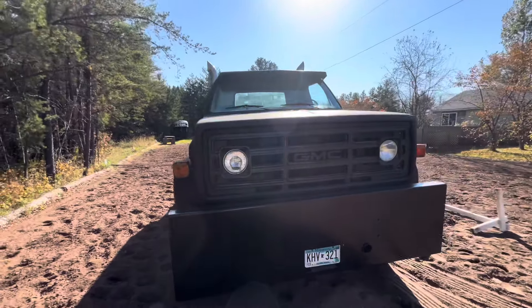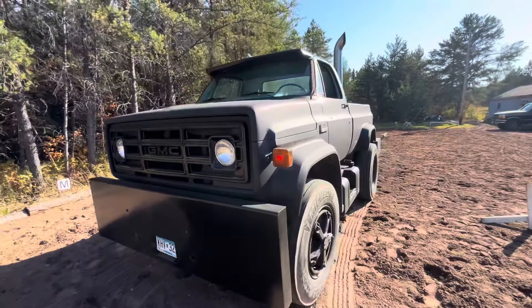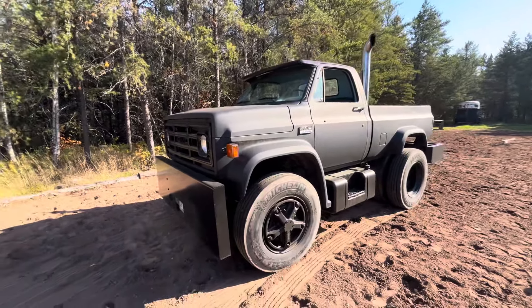Welcome back. A little quick mid-week episode. This is Big Jim — it's a giveaway truck.